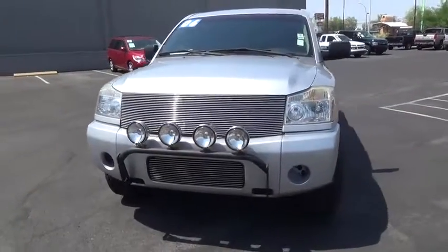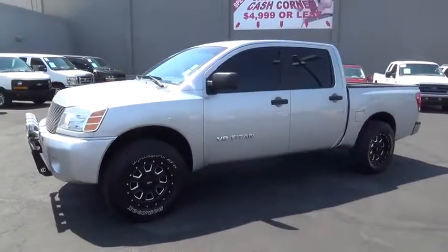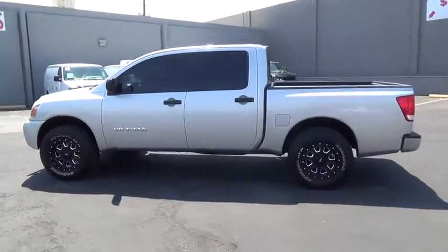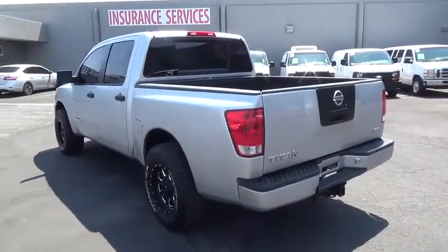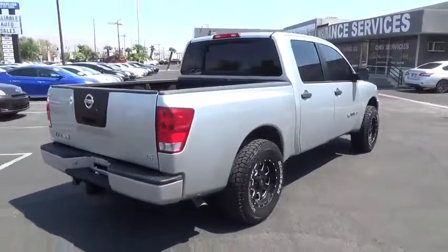A 2006 Nissan Titan. The Titan houses the Endurance V8 engine, the largest standard truck engine in its class. But the benefits don't stop there. The massive interior cabin boasts a fold-up rear bench seat and a flat loading floor. When it comes to power and comfort, the Titan can't be beat.